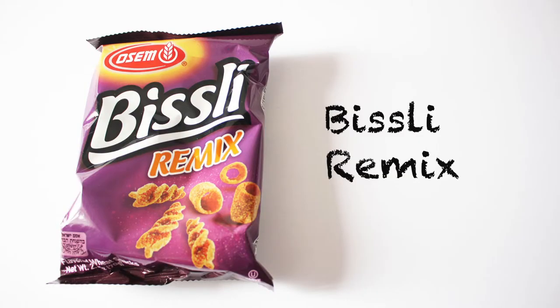First one is the Bisli remix. Back in the 1970s there weren't any salty snack foods available in Israel. This all changed with the creation of Bisli, a salty wheat snack created by Osem. Bisli launched with five flavors and instead of sending us one, they sent all of them in this remix pack. I've actually had Bisli before — they're really good. I've had a few Jewish friends who had these snacks growing up, so I kind of have an idea of what it would taste like, but I haven't had these for a long, long time.